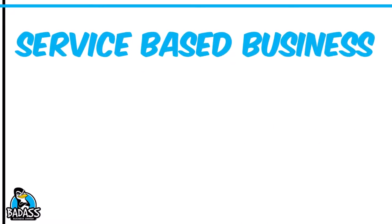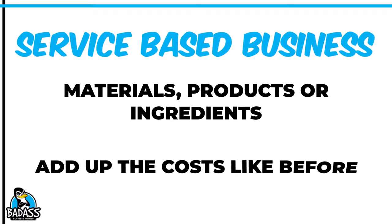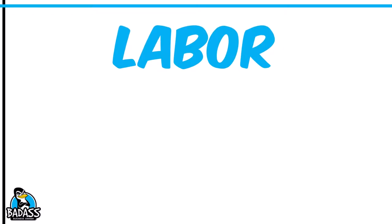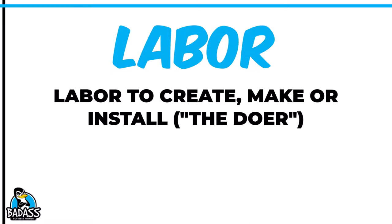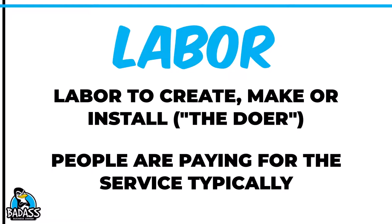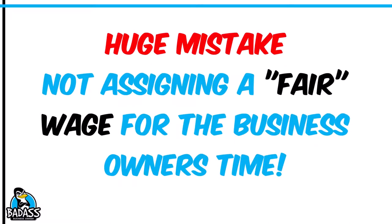If you have a service-based business, you're going to do the same thing. Cleaners might have some products they use, but not all used in one house — so you guesstimate what you use per home. However, if you buy something from Home Depot and use the entire thing in that particular sale, then just use that cost. Remember, your cost of goods is more than just products and materials — it also includes fair labor. It's probably the biggest mistake new business owners make: they fail to remember that they wear two hats. You are an employee and a business owner, and we need to capture the employee time you spend because it is part of your cost of goods.